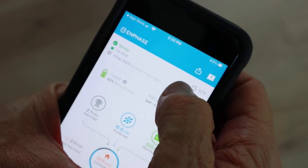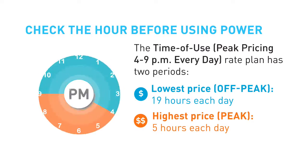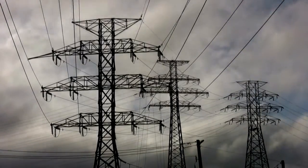The Enlighten app can be programmed with your utility rate. If you are on a time of use rate, this doubles the effectiveness of your solar panels and reduces your reliance on the grid.